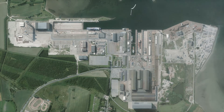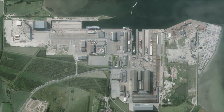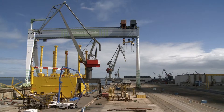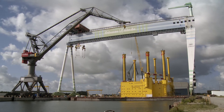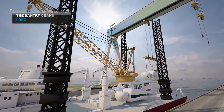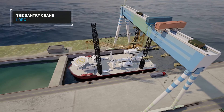LORK is located in Denmark, at a former shipyard that has now been transformed into an industrial park with direct access to the sea. The area is 3 million square meters and hosts a number of companies that are world leaders in developing and producing wind turbine nacelles. LORK makes use of the site's unique infrastructure, including cranes and a complex transportation system.